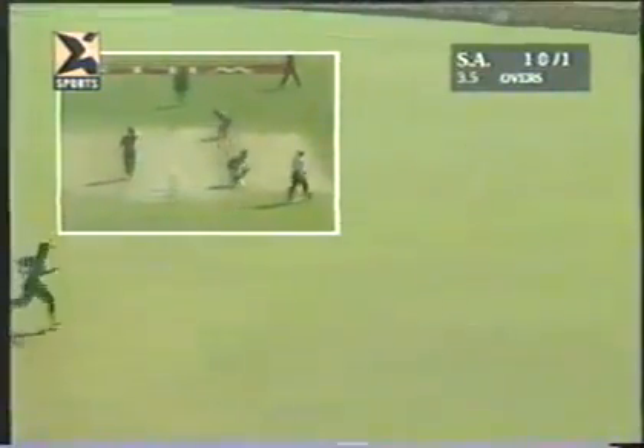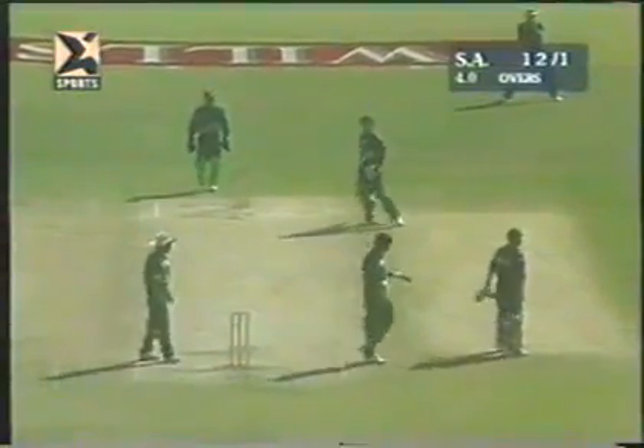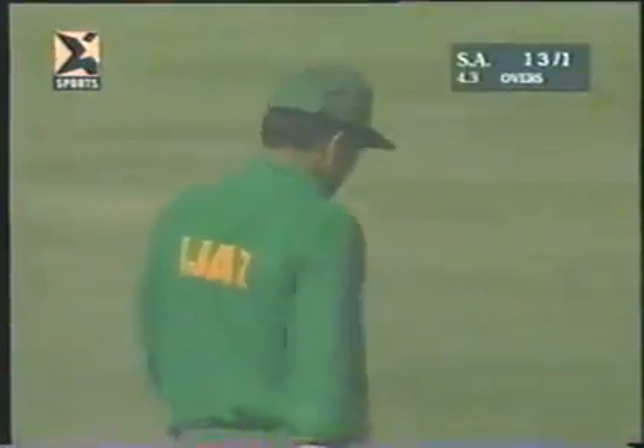This is a good-looking shot off the back foot and it does just make the boundary rope. Off the back foot, he's got a heavy bat, he's got a good eye, he times it well. And that means nine came from the over — South Africa 13 for one.